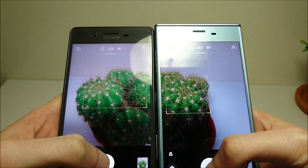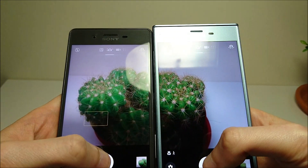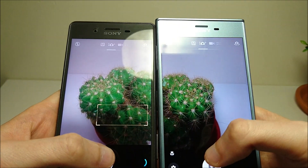Let's go ahead and do camera speed next. The XZS is clearly faster taking pictures, but you're talking about a fraction of a second difference.